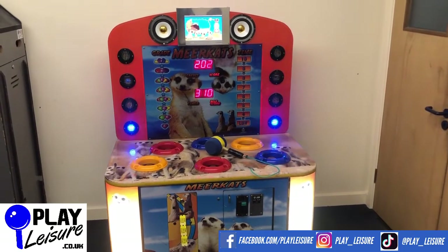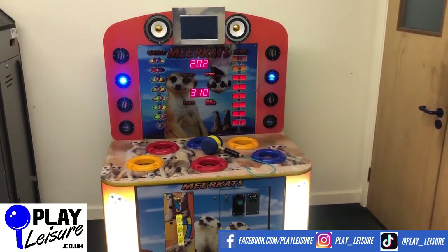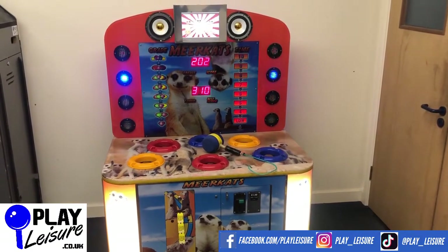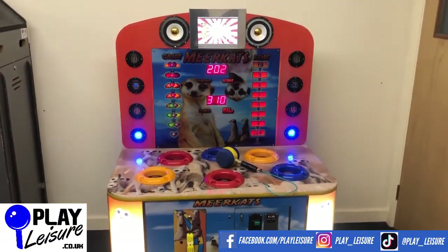We'll give you a bit of a condition tour on this one, see it in action, and then you can decide if it's going to be the new machine for you. This is a basic hammer game just like all of the other hammer games out there — really good fun. The characters pop up, you whack them on the head, and then you score points.